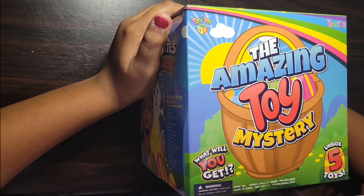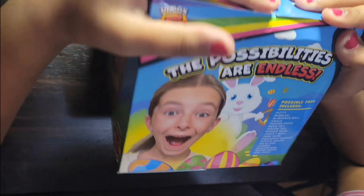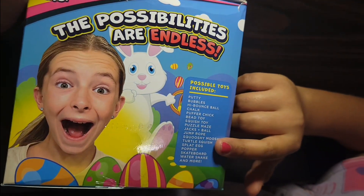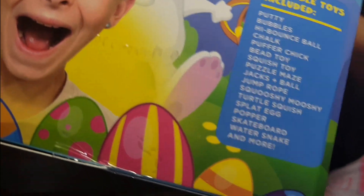Hi guys, today we're gonna open the amazing toy mystery, and there are possible toys included — so there could be lots of toys included in here. Now let's find out, let's open it up!